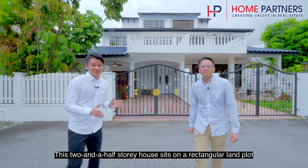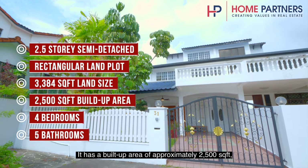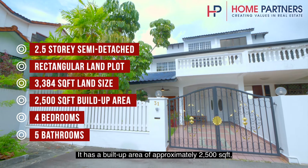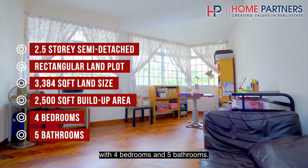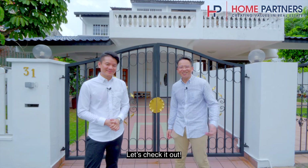This two-and-a-half storey house sits on a rectangular land plot spanning 3,384 square feet, with a built-up size of approximately 2,500 square feet, featuring 4 bedrooms and 5 bathrooms. I'm sure you are keen to find out more — let's check it out.